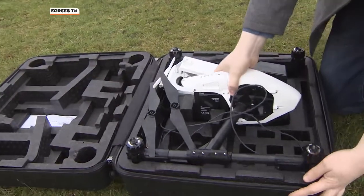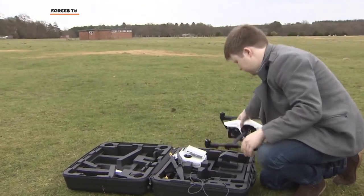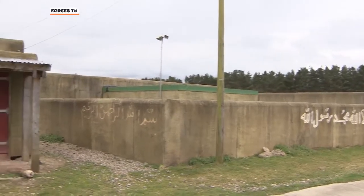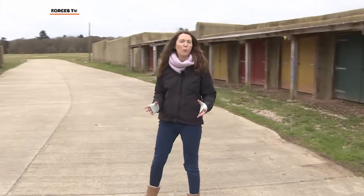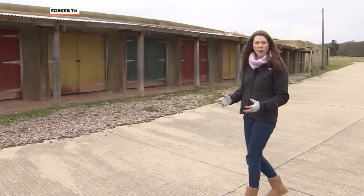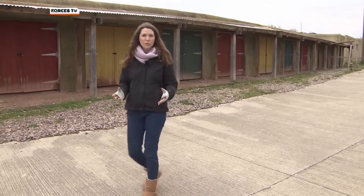It's not just virtual reality — the team are also experimenting with drones to generate 3D video. This is the replica Afghan village at Thetford, which will be familiar to the thousands of troops who did their training here before deploying to Helmand. That campaign might be well in the past, but today the village is helping to develop the technology of the future.